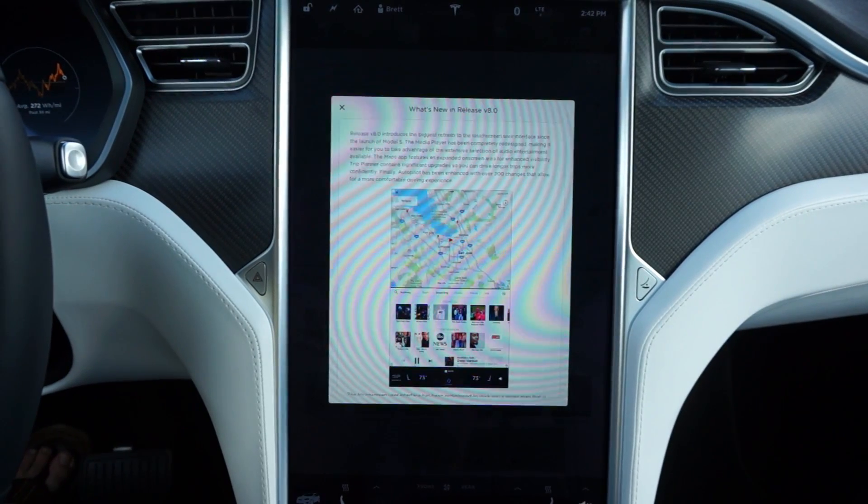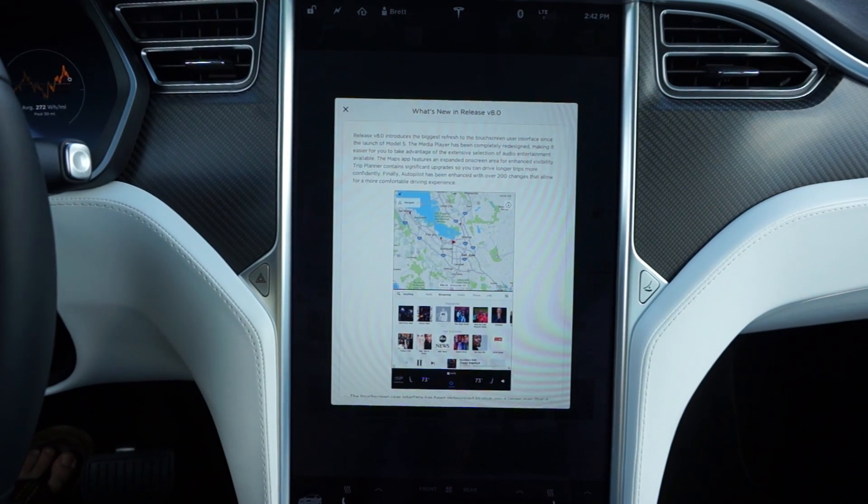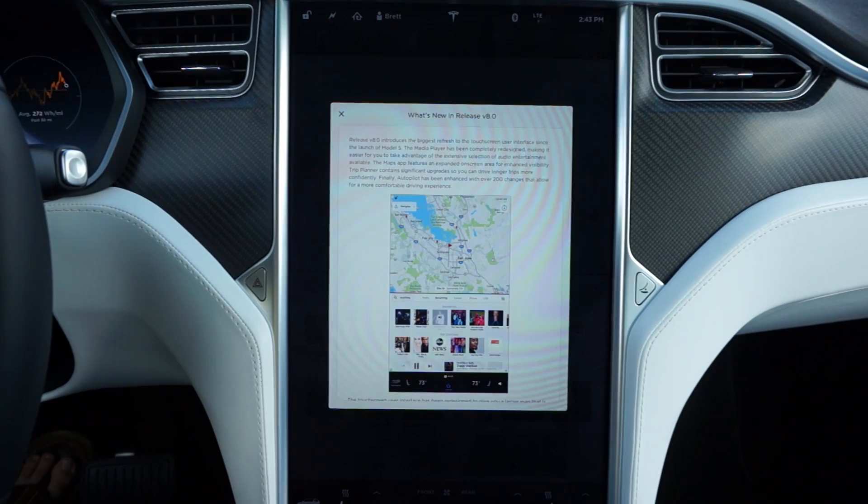Hey guys, I'm Brett, the Nerdy Engineer. I just got the 8.0 update on my Tesla Model X, so I wanted to give you guys a quick rundown of all the new features.